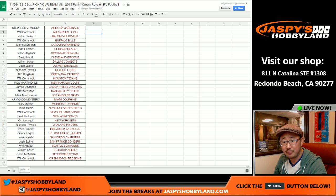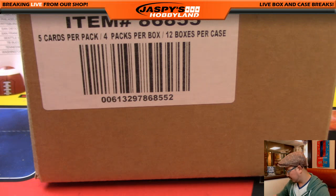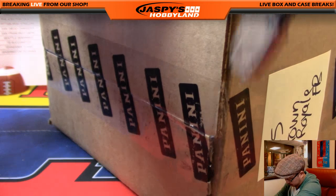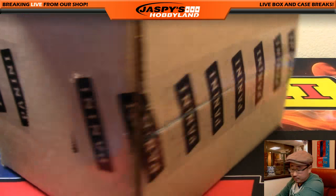Last spot Mojo going out to Vic, who got the Jets. Good luck to Vic with the last spot Mojo, and good luck to everybody.